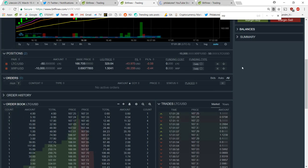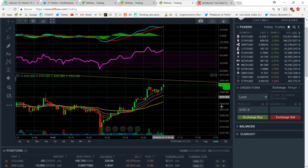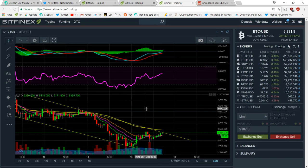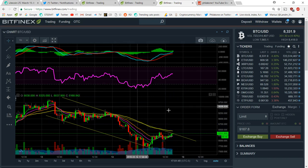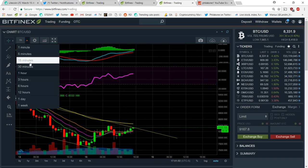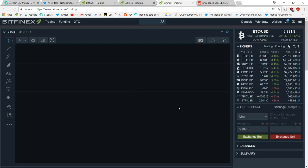Hey guys, I'm going to do a quick live trade here. I'm looking at Bitcoin - I feel it's almost going to end up downtrending very soon. It's reaching some oversold regions, and on the one-hour chart I drew a support trend line. On the lower end and the higher end, I just don't believe it's going to get to a higher high right now. I think it's just going to end up trending downwards.